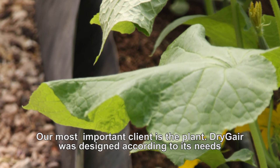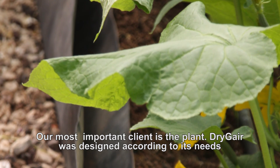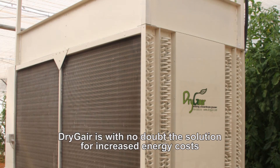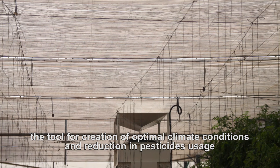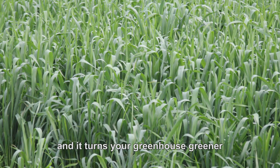Our most important client is the plant. DryJer was designed according to its needs. DryJer is without doubt the solution for increased energy costs, the tool for creation of optimal climate conditions and reduction in pesticide usage, and it turns your greenhouse greener.